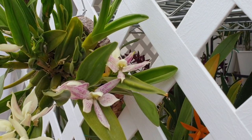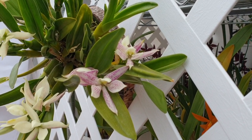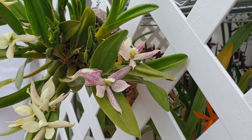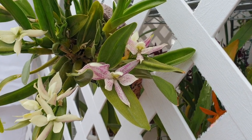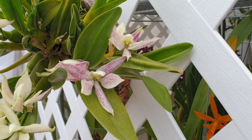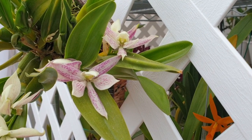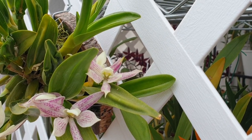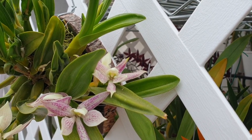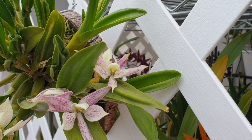But look at this - when it opens, it has all these beautiful markings in the bloom. And if we had a little bit of sunshine, it would sparkle. An amazing, amazing fragrance.